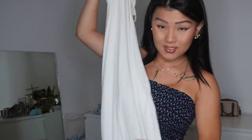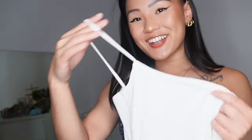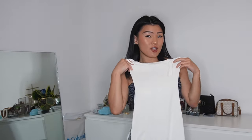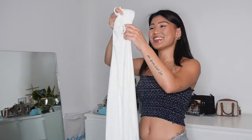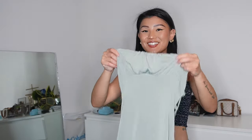It has one seam down the middle going to the ground, and it has a slit at the very back of the dress, which I really love. This allows me to walk normally unlike the green one — it doesn't restrict my stride at all. It still has flimsy, non-adjustable spaghetti straps, which is a bit annoying, but it's just so stunning and sexy. I feel like a sexy goddess angel in this white dress — it absolutely conforms to my curves.